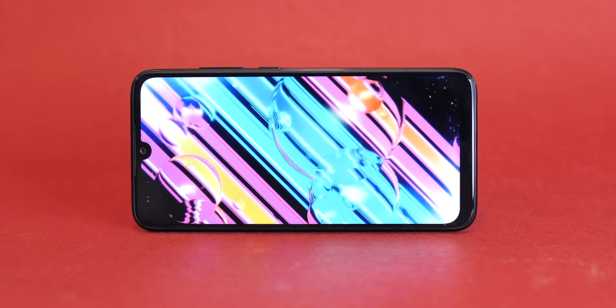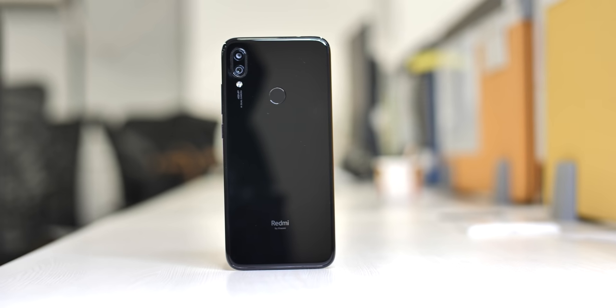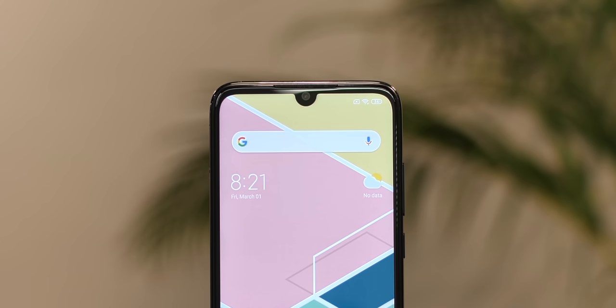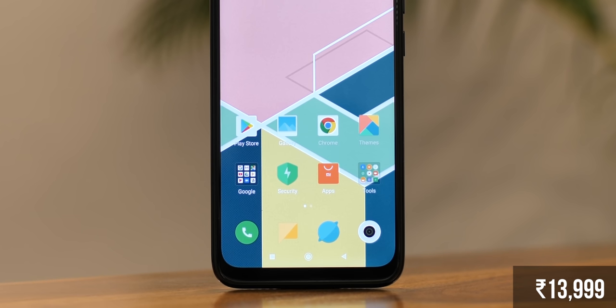That was a good first look at the Redmi Note 7 Pro, and so far it feels like one of the best budget phones in the market right now. It has a great modern display, big battery, smooth performance, a massive 48MP camera, and USB-C. The design is awesome, there's Android Pie-based MIUI, and all of this starts at just Rs 14,000. It doesn't really get better than that.